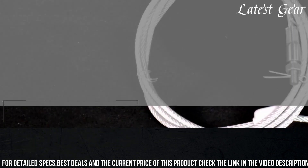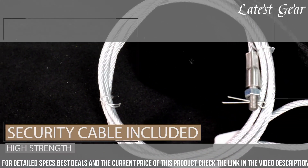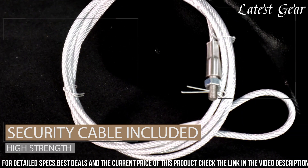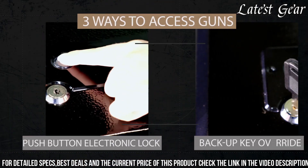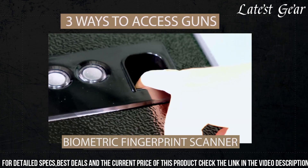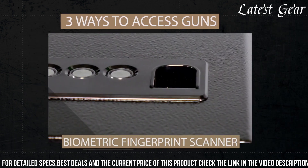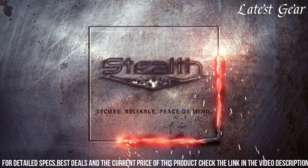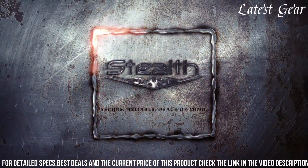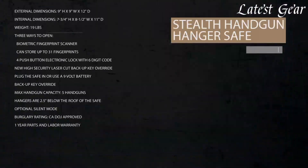The interior is lined with protective foam to prevent scratches and damage to firearms, and the silent entry feature enables discreet access without alerting others. Its compact size and ability to be mounted discreetly under shelves or in closets make the Stealth Handgun Hanger Safe an optimal choice for gun owners prioritizing both security and accessibility within their home or office.